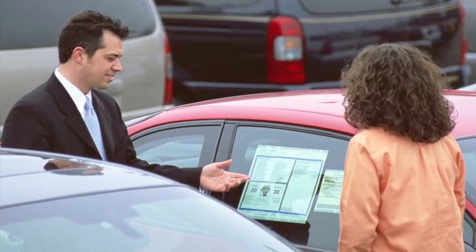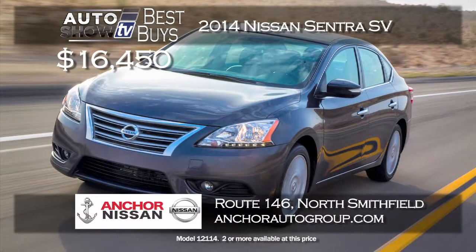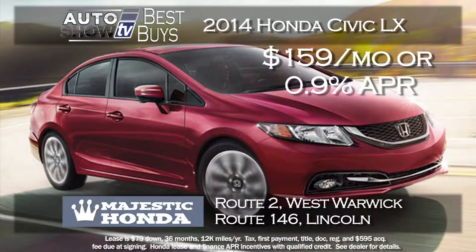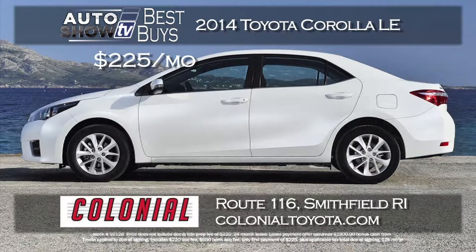Auto Show TV's Best Buys: we search for the best cars in the market and tell you where to find the deals. For small cars, the 2014 Nissan Sentra SV is $16,450 at Anchor Nissan in North Smithfield — a ton of standard features plus their lifetime insurance plan at no extra cost. The Honda Civic LX sedan leases for $159 a month with just $79 down or 0.9% financing for 36 months at Majestic Honda. At Colonial Toyota, the 2014 Corolla LE leases for $225 a month on a 24-month lease with only $225 down.